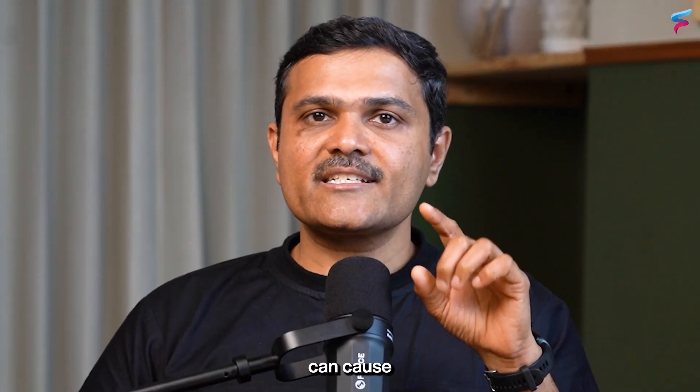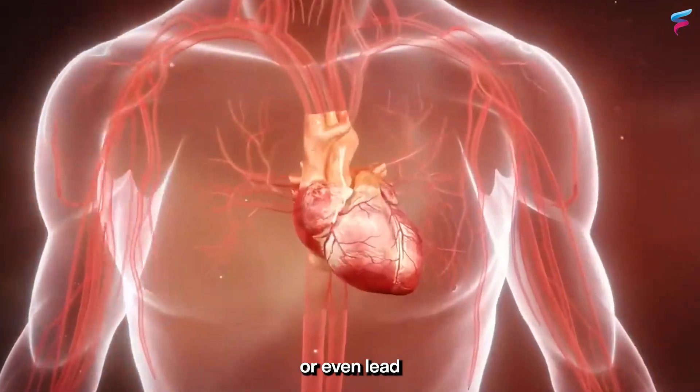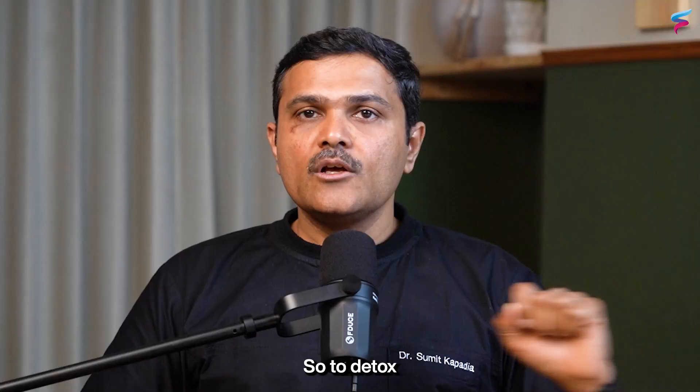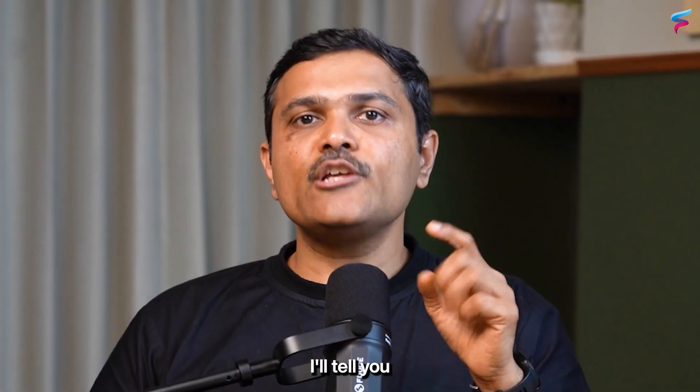These microplastics can cause simple nausea, tiredness, and fatigue, or even lead to very drastic complications like heart attacks and strokes. To detox your body from microplastics, here are a few steps.